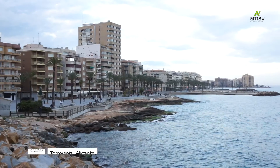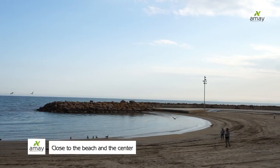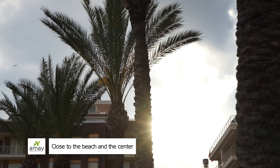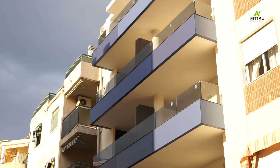My name is Maria and I'm going to show you one of our residentials placed in the center of Torrevieja, named Scandinavia. Our building is located just a few meters from the beach El Cura and the promenade of Torrevieja, offering the customer a wide network of leisure and entertainment. Are you ready?